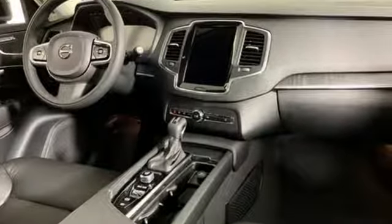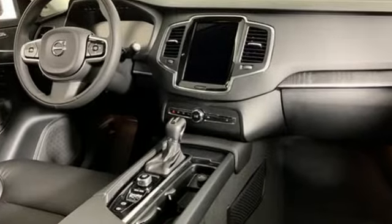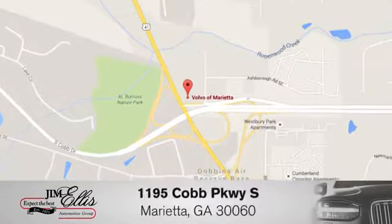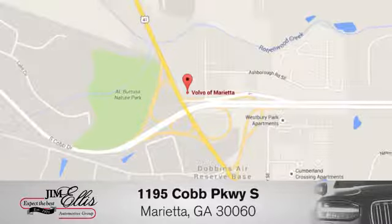Volvo for life. Driving is believing. Test drive it today. At family-owned Volvo of Marietta, things are different. We're conveniently located near Dobbins Air Force Base on Cobb Parkway.